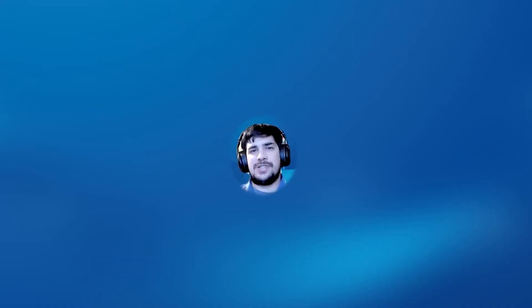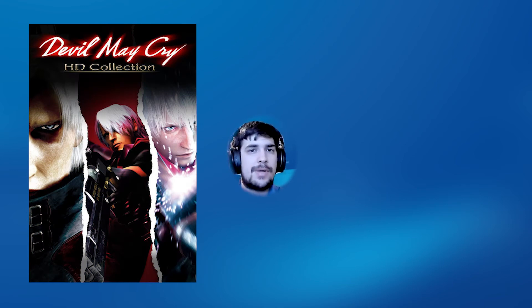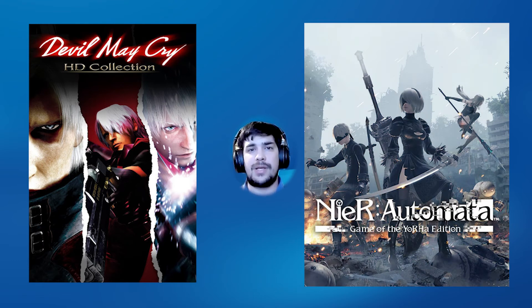For our honorable mentions this week, we have a hack-and-slash theme. First, at Amazon, the Devil May Cry HD Collection plus Devil May Cry 4 Special Edition are bundled together, normally around $50, but down to $23.50. That's four fantastic games to get you started on the Devil May Cry series — the cleaned-up Devil May Cry 4 Special Edition plus Devil May Cry 1, 2, and 3 from the PlayStation 2 era, all in a new resolution. Also, NieR: Automata Game of the Year Edition, normally $50-$60, is available at Amazon for $23.99.